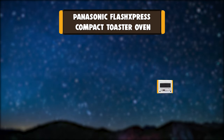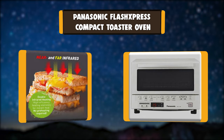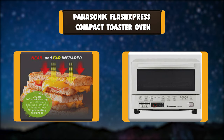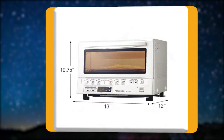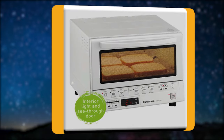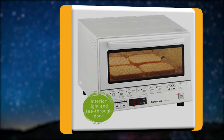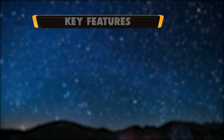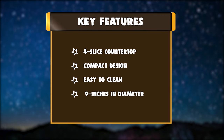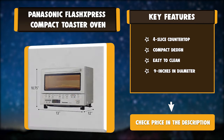Number 4: Panasonic Flash Express Compact Toaster Oven. This oven features a double infrared ray heater for cooking up to 40% faster than conventional toaster ovens. Instant heat eliminates preheating, and 6 cooking menus with illustrated preset buttons automatically calculate cooking time for a variety of foods. Key features: 4-slice countertop, compact design, easy to clean, and 9-inch diameter capacity.